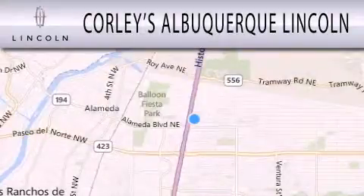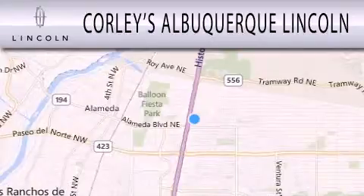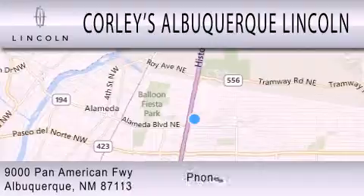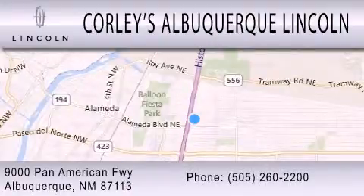Corlea's Albuquerque Lincoln is dedicated to doing everything possible to ensure that the experience you have selecting your next vehicle is as pleasant as possible. We're located at 9000 Pan American Freeway in Albuquerque.